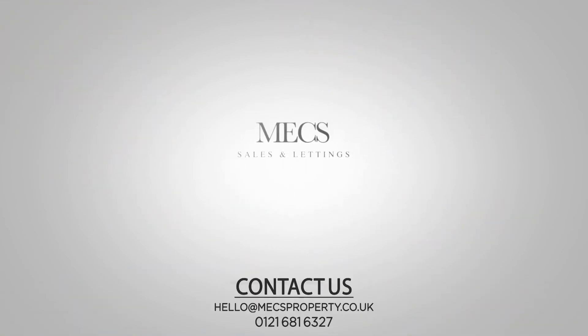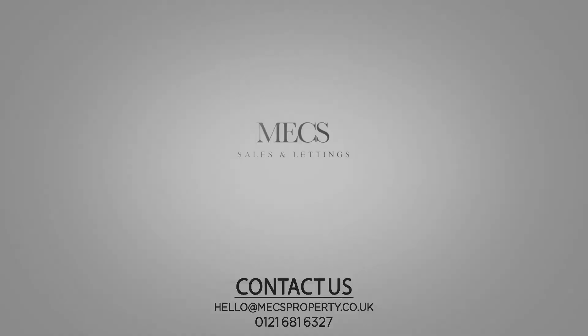This house is an absolute showstopper. I hope you like the tour. If you'd like to view this property, my details will be on the next frame. Please call me, email me, get in touch and we would love to show you around this absolutely stunning home.